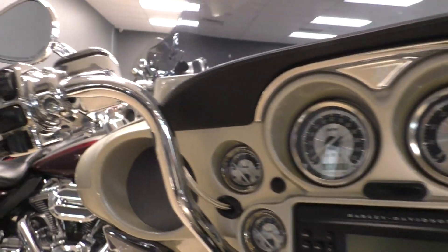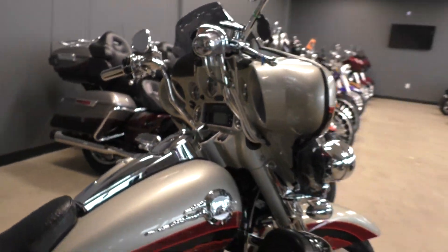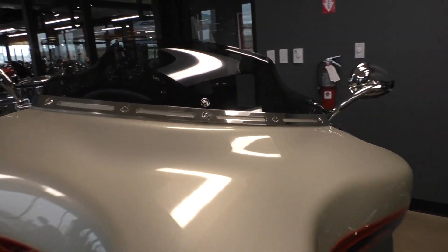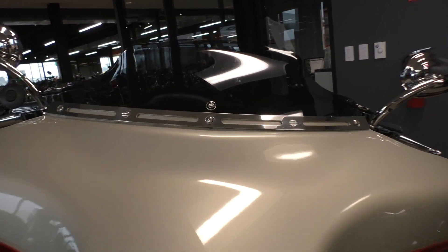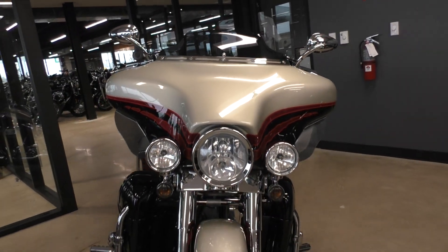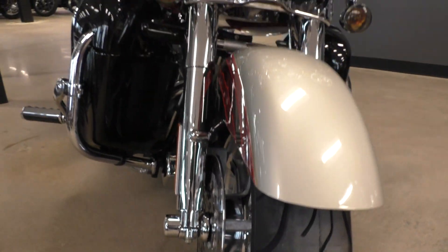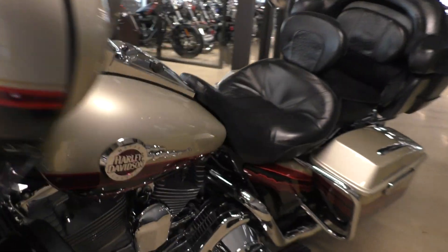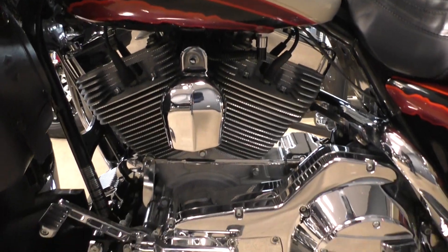It's got the paint-matched Autumn Haze inner fairing, it's got the adjustable wind deflectors, it's got the tinted wind splitter windscreen with the chrome trim. And it is one of our certified pre-owned motorcycles — it's been through our 32-point pre-delivery inspection. We test rode it, made sure everything was working correctly, gave it a professional detail, brand new front tire, and it's got the chrome forks and heel-toe shifter.